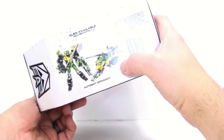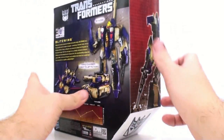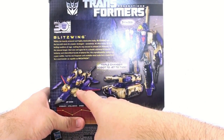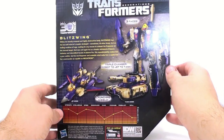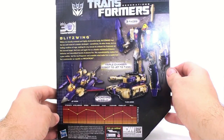Coming around to the bottom, you've got the other figure currently out from the Generations line, that being Springer. Come around to the back and you have the robot mode, tank mode, and of course the jet mode. It does have three faces, which I'll get into. And then for the bio, it says Blitzwing: 'Within his heavily armored and highly destructive body, Blitzwing has the ice-cold mind of a master strategist.'